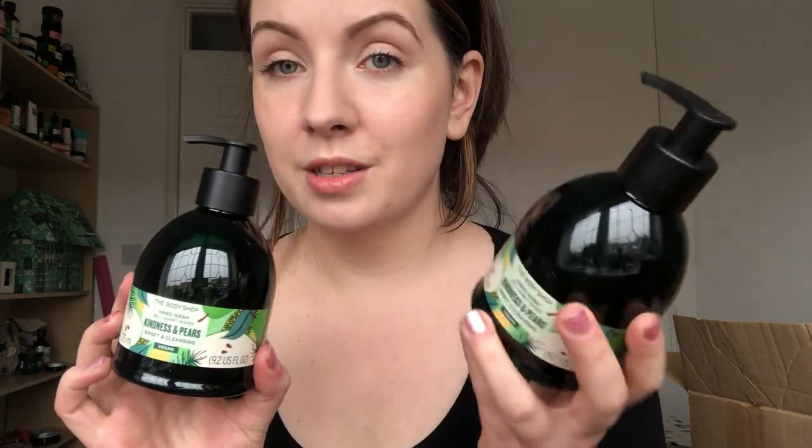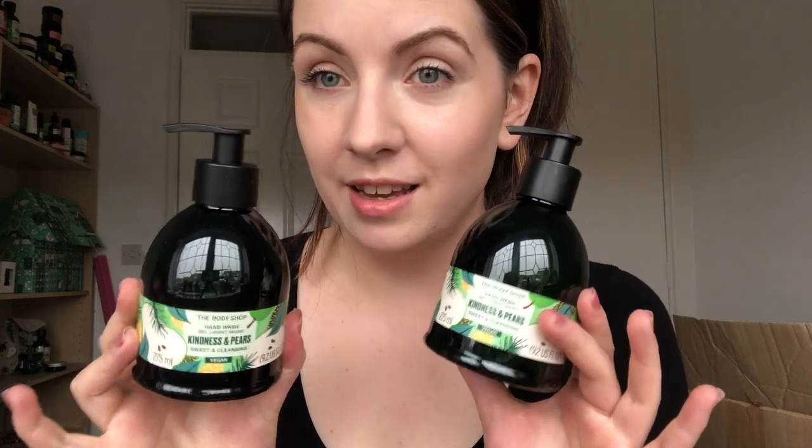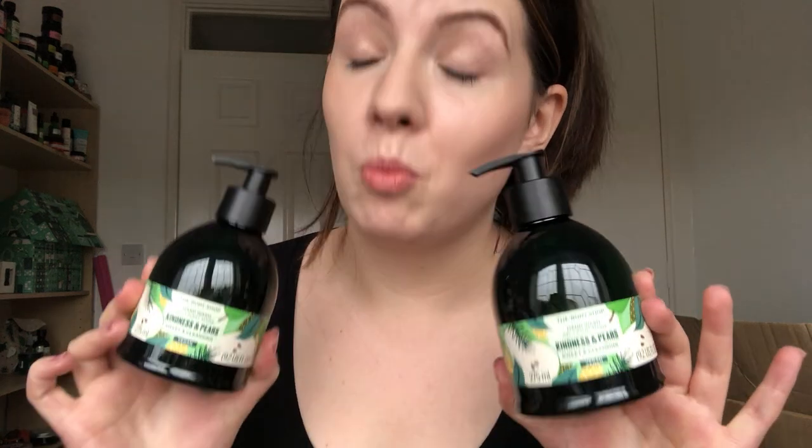I've got two of the Kindness and Pears hand wash. This is one of our three festive ranges this year, so these will be gone after Christmas. The Kindness and Pears is my absolute favourite - if you love sweet and fruity scents then Kindness and Pears is the one. If you liked Juicy Pear from previous ranges then you'll really like this. Another thing I've got from that range is the fragrance mist, and this is divine.